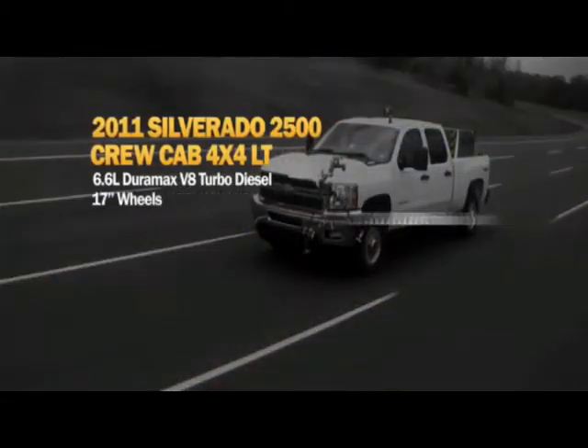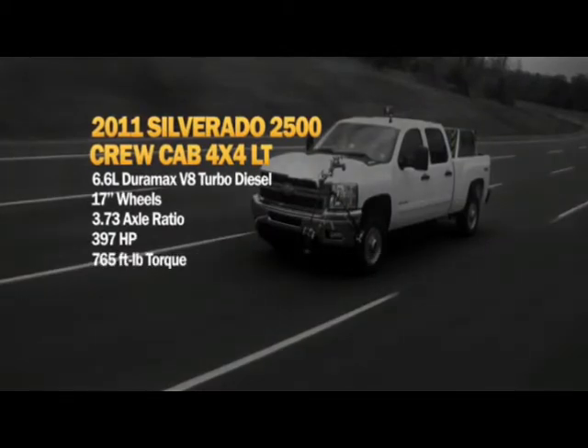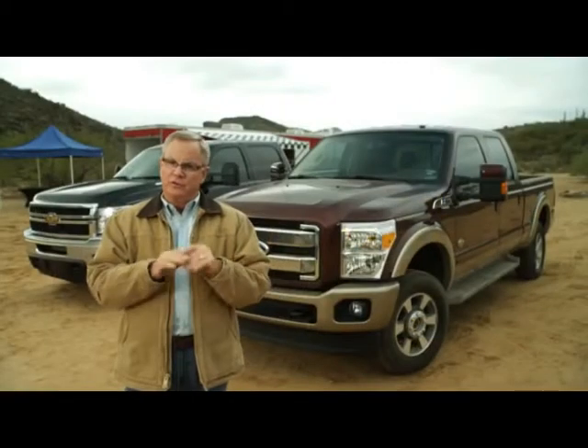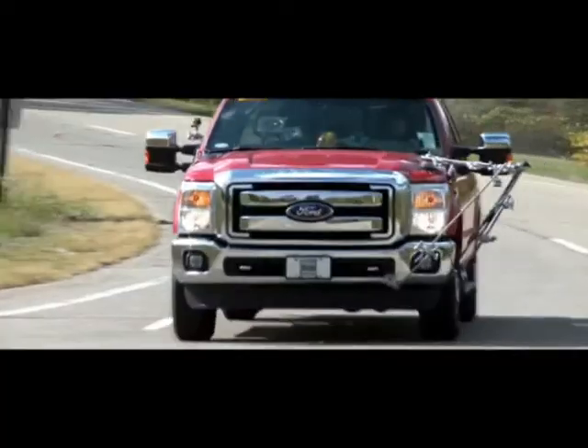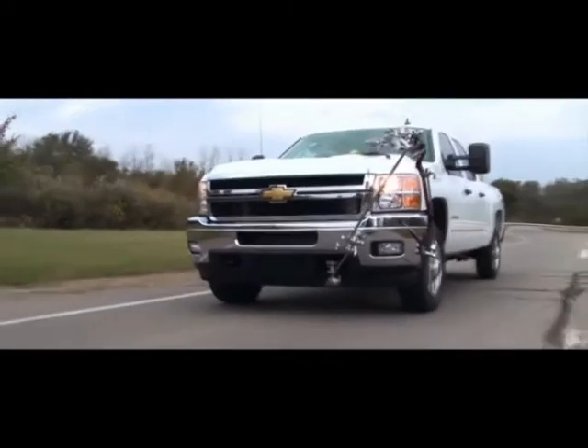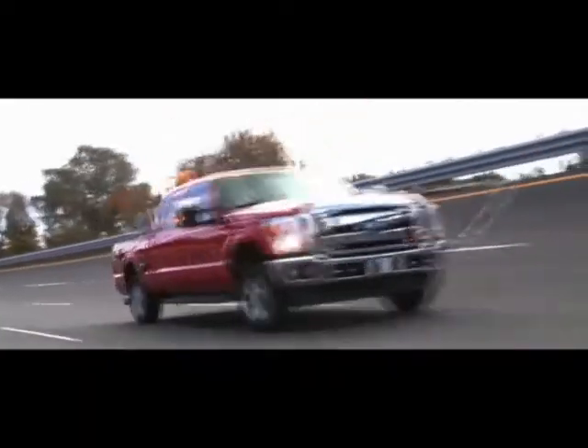Let's test diesel fuel economy. This test pits the Chevrolet Silverado 2500 with a 6.6-liter Duramax diesel against the Ford Super Duty F-250 with a 6.7-liter Power Stroke diesel. Both trucks have seen recent improvements. Both use optimum rear axle ratios and 17-inch wheels. These trucks will follow a prescribed route with city, suburban, and highway driving along the controlled roads of the Michigan Proving Grounds.